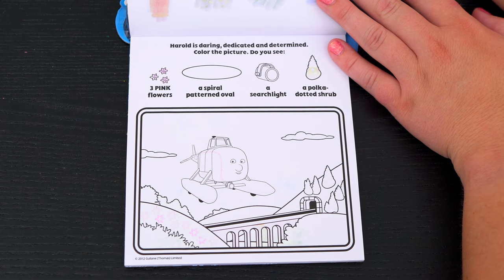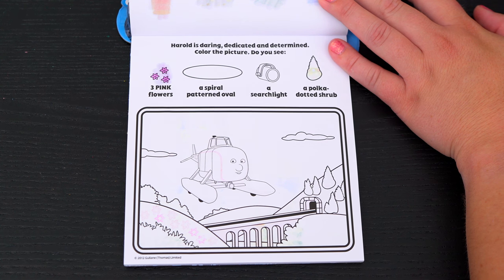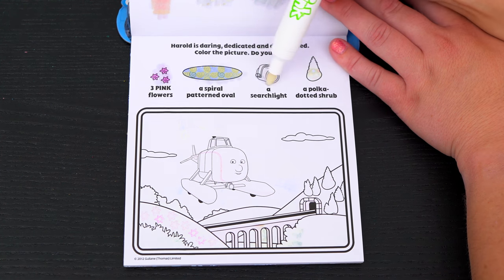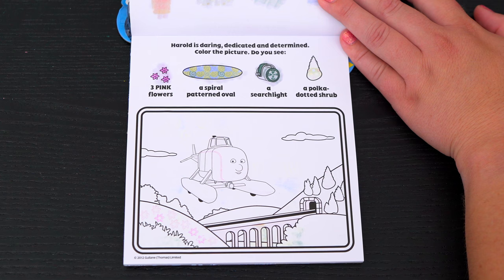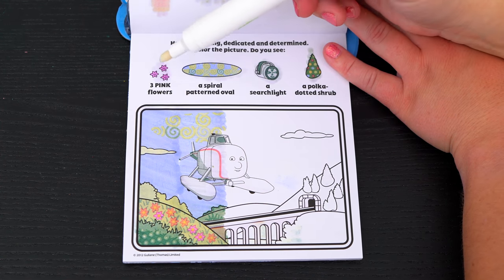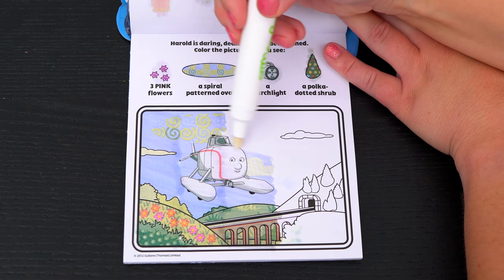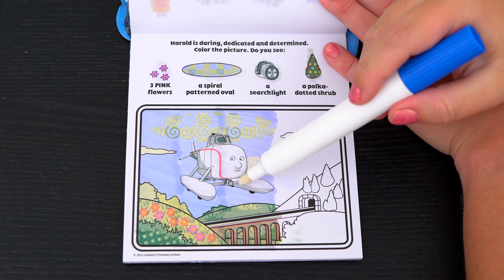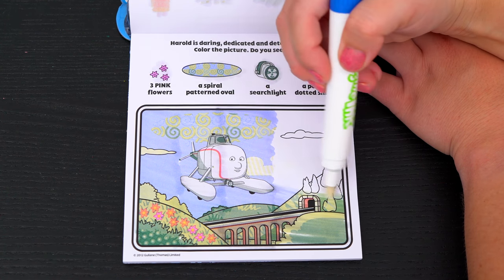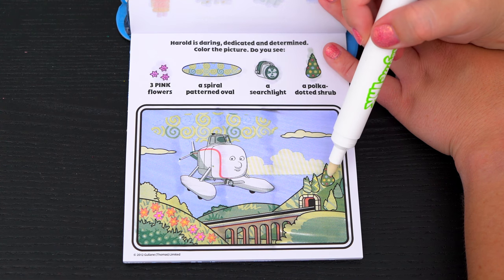Harold is daring, dedicated, and determined! Color the picture! Do you see three pink flowers, a spiral-patterned oval, a searchlight, and a polka-dotted shrub? I can see the three pink flowers in this bush over here! And the searchlight is on the bottom of Harold! And here's the spiral-patterned oval and the polka-dotted shrub!